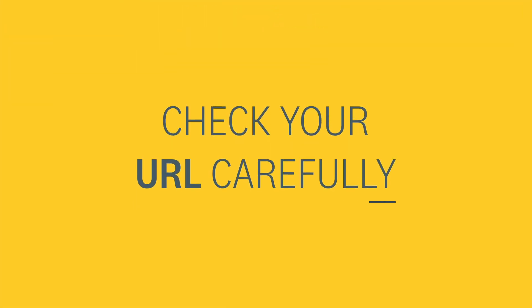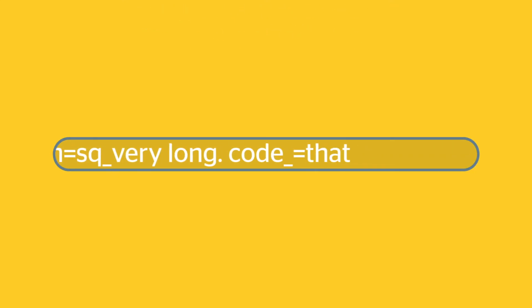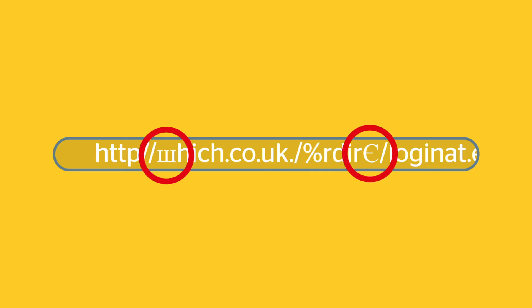Check your URL carefully. Alarm bells should ring if it doesn't match the content, contains spelling errors, or is absurdly long. Look carefully at the URL and watch out for sneaky font tricks — scammers might use similar letters from other alphabets to mimic legitimate sites.